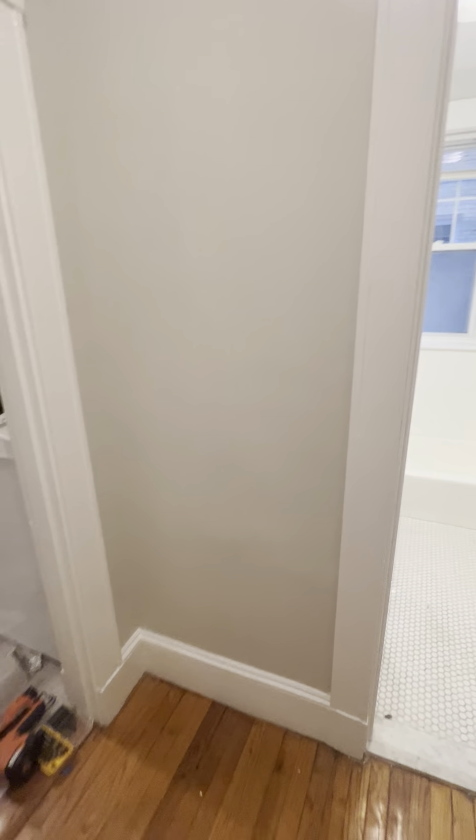This is unit 107. They are still finishing up some work, but it is almost done. This is a one bedroom with heat and hot water included.